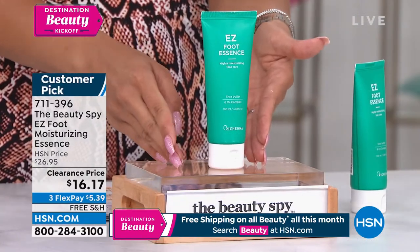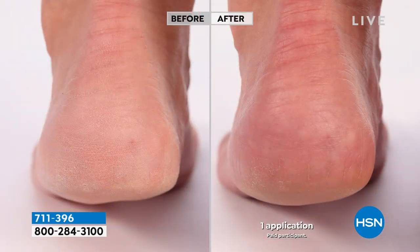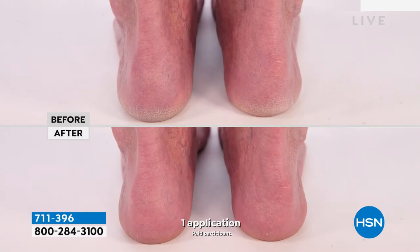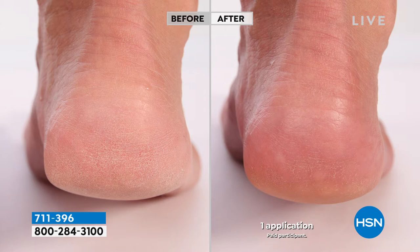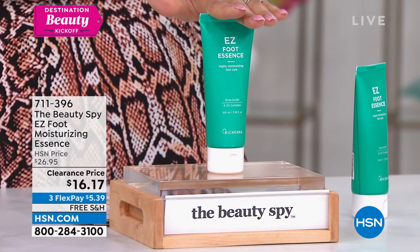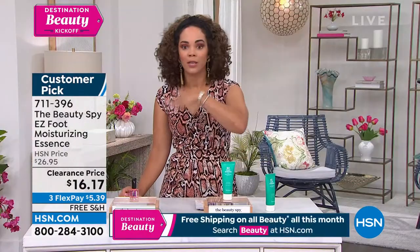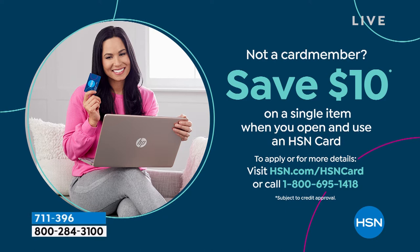It already has a huge customer following, and you can use it anywhere on your body for that instant dose of hydration. After you take care of that dead skin, you've got to put the moisture there. With hyaluronic acid in there, it also helps lock in that moisture so throughout the day in your sandals you don't have to worry about your feet looking dry again. You're getting over three ounces — a little dollop goes a long way. That's $10 in savings on this one. If you sign up for the HSN credit card, you'll get it home for $6. Item number 711-396.